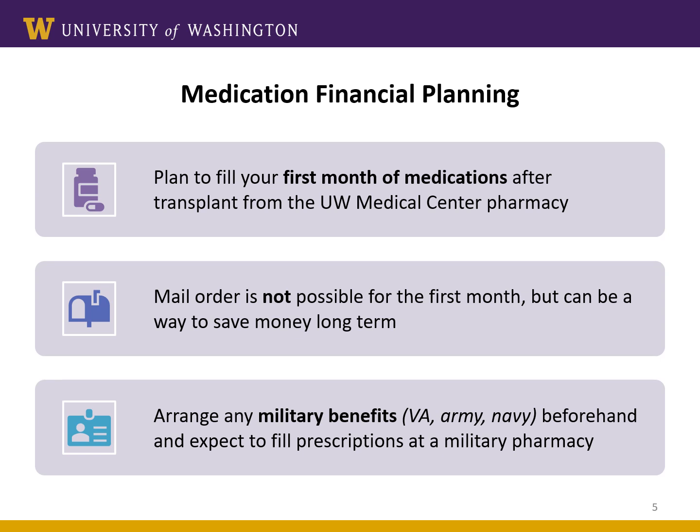If you have military benefits, there may be additional restrictions on what pharmacies you can use. You might be able to fill your initial prescriptions here, but you'll often get a better price if you go through the VA or the army hospital. If that sounds like your situation, make sure you're in contact with the doctors at the VA or military hospital because they will be the ones that help prescribe your new transplant medications when you need them. We will coordinate with their team to make sure that you have all the medications you need.